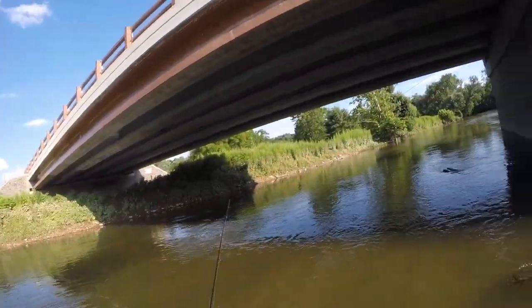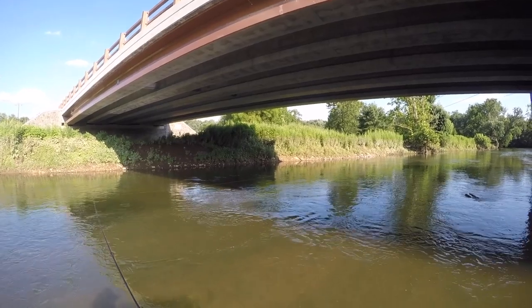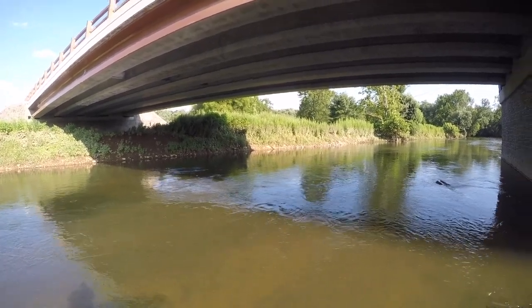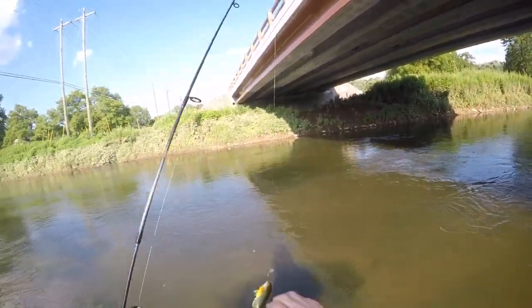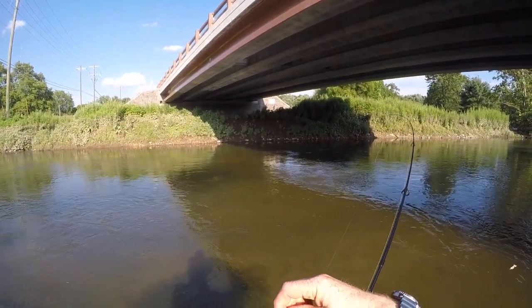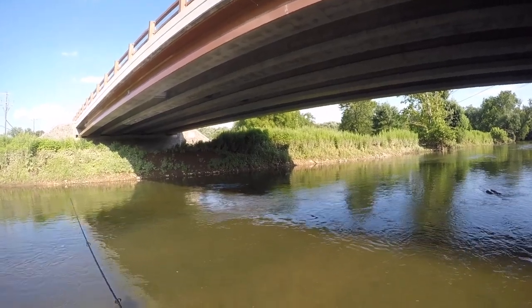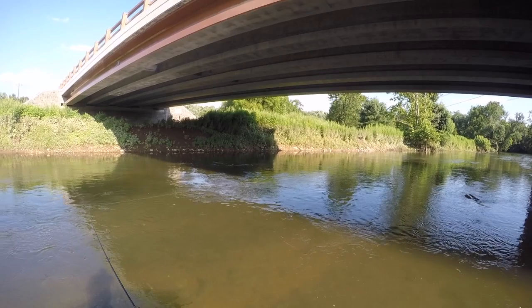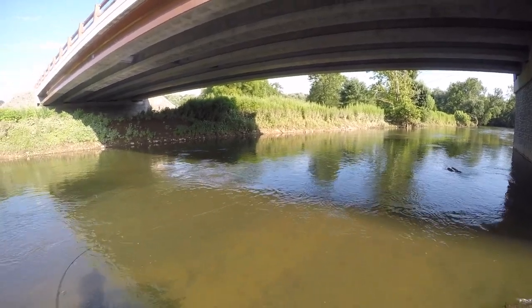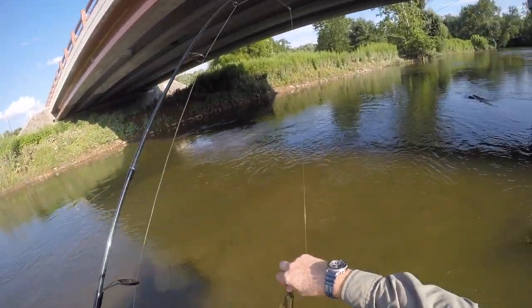That was a pretty good hit — left a nice little boil. Little red breast — tiny little red breast. Teeny tiny little guy, maybe four inches.